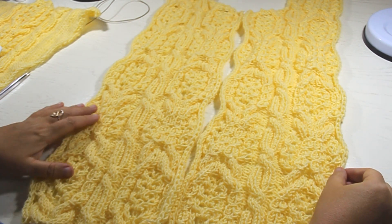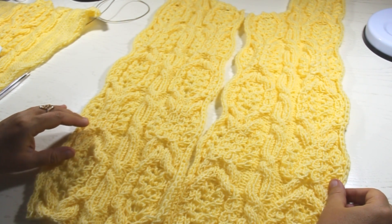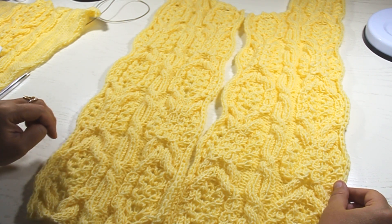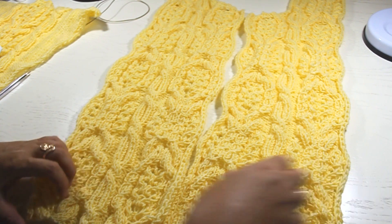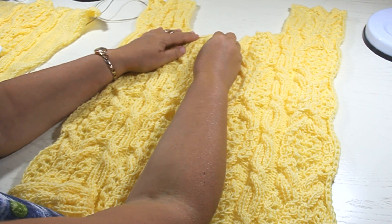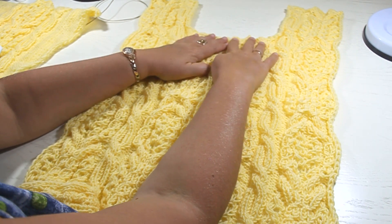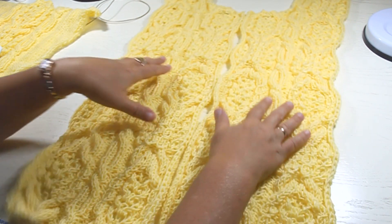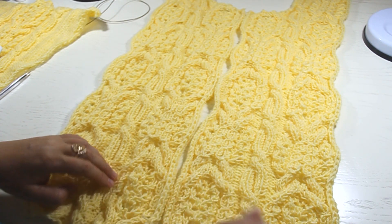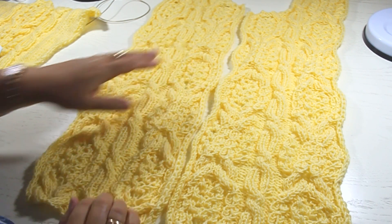For knitting the shelves of the cardigan, I scored 50 loops. The right and left shelf I got with only the difference that here I did the decrease for the neckline on one side, and here on the other side, and so I got absolutely identical shelves - even the set of loops has a similar arrangement of the pattern.